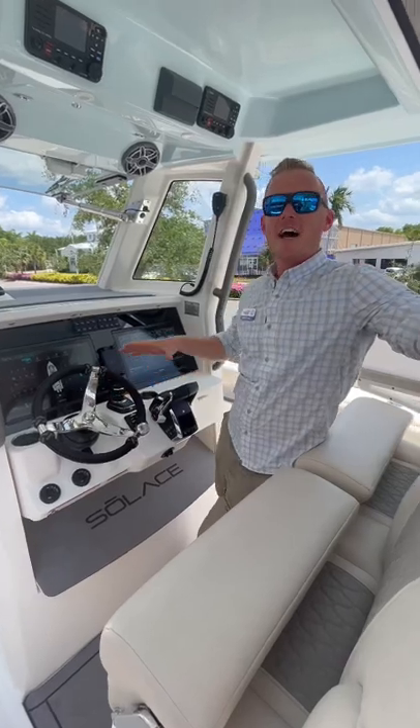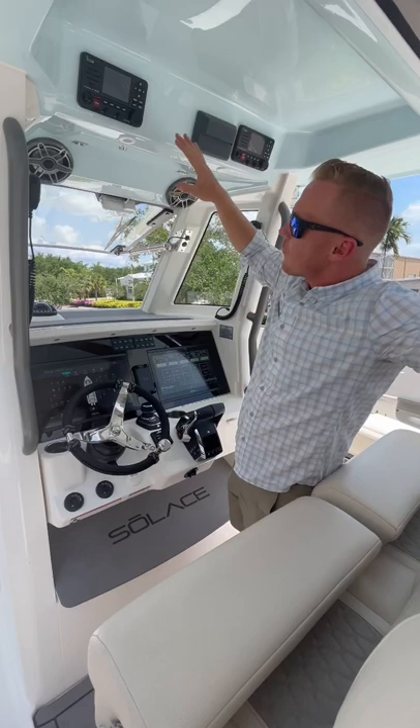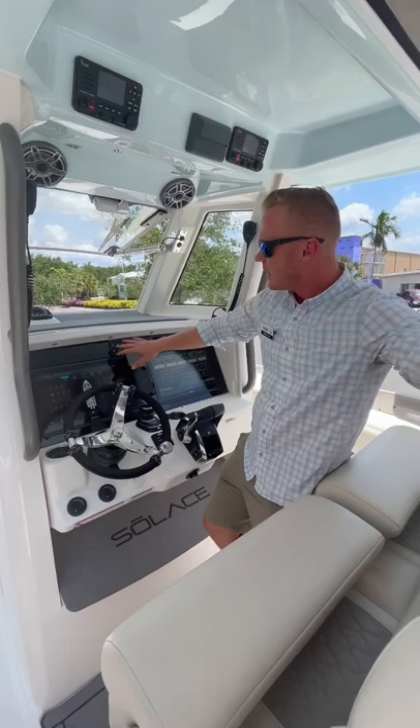Here at the helm on the Solus 32CS, a lot of amazing amenities. You're going to have your power windshield here at the dash, where that will open and close up all the way. Dual VHF, full JL audio sound system with your M6 speakers — those are all LED backlit as well. You've got your full Solus helm here for all of your digital switching, and some additional redundant switches here at the helm.